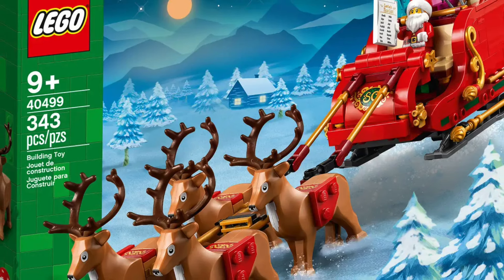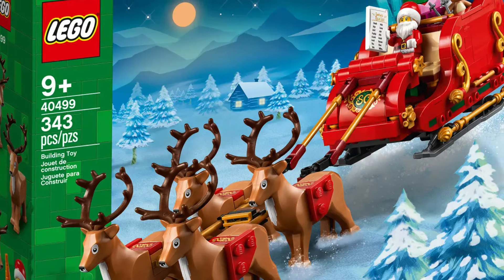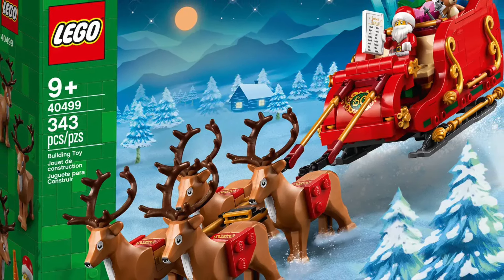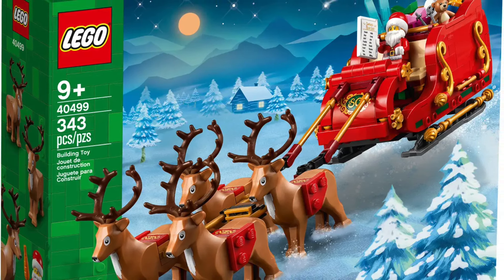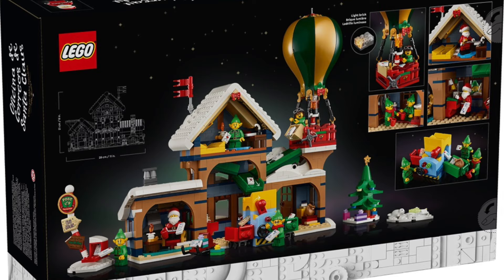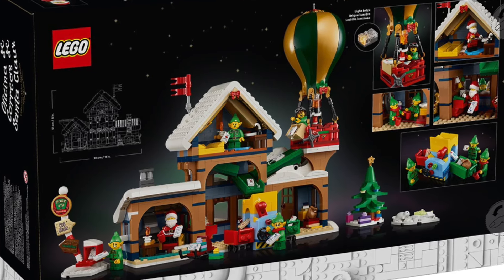Along with the gift with purchase, I would also get the Santa's Sleigh, which is also $29.99 and has been out for a little while. I'm also going to be getting the Christmas tree, so there is some really cool stuff going on for October 1st.